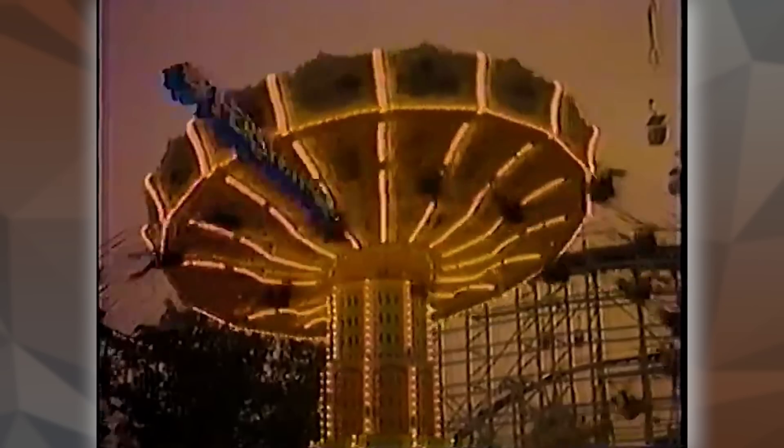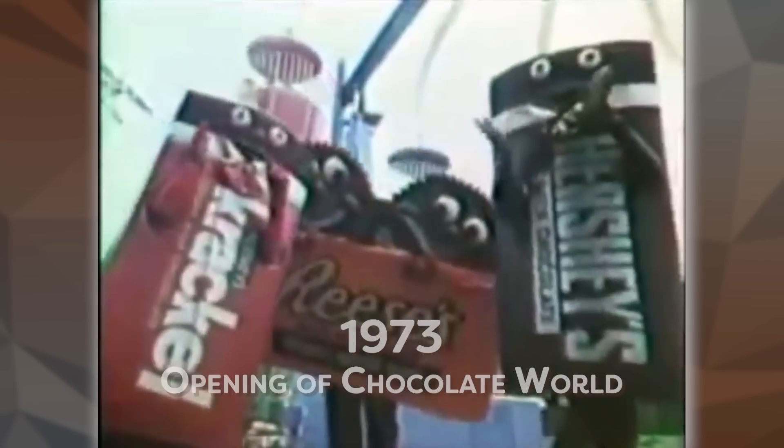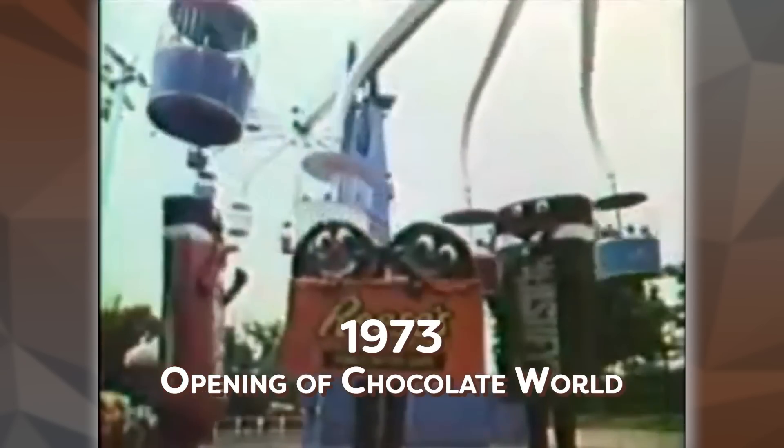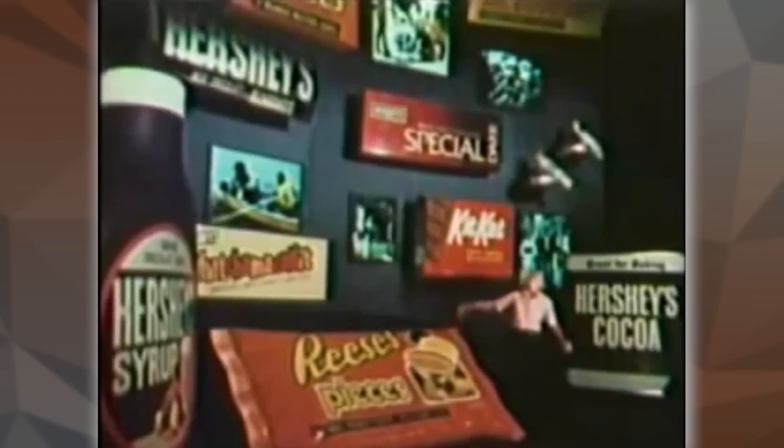So what makes a themed gate destination stand out above the rest? What sort of addition can you really add to plus the place up? The answer is obvious: costume characters. And in 1973, did Hersheypark have costume characters. We have to talk about Hershey bars before we can talk about the costume, because they're not the same as they were back in the 70s.